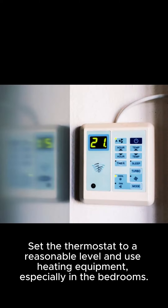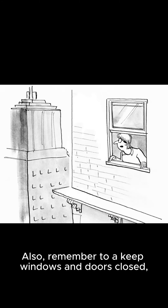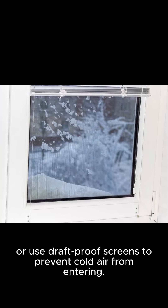Set the thermostat to a reasonable level and use heating equipment, especially in the bedrooms. Also, remember to keep windows and doors closed, or use draft-proof screens to prevent cold air from entering.